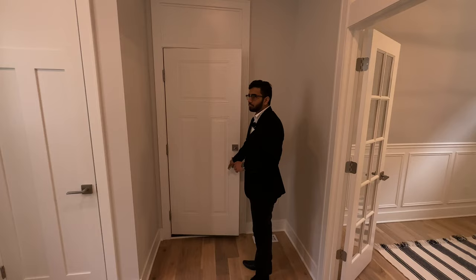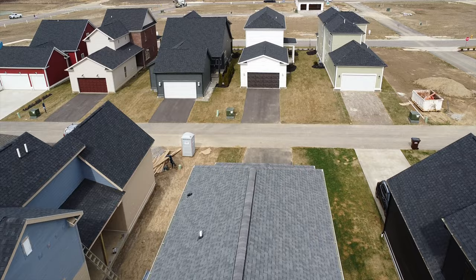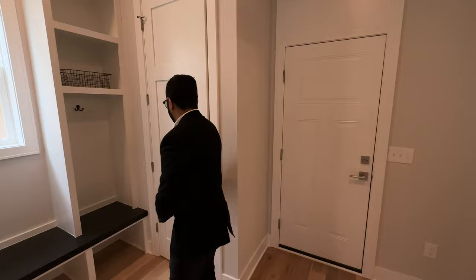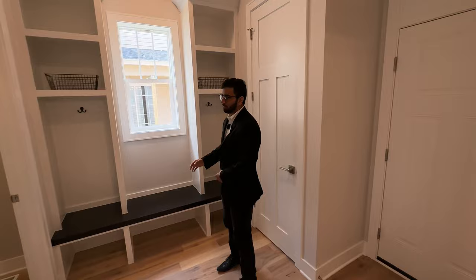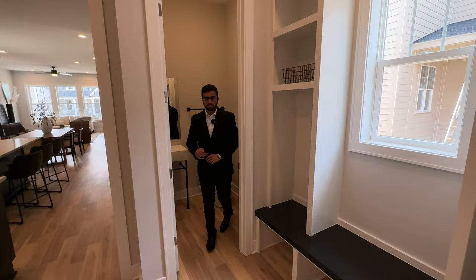Like I mentioned earlier, the two-car garage is very spacious. This house sits on an alleyway with two streets — one for the front yard and one for the garage. Back inside, we have our coat hanger, the seating area to put on your shoes, and also a powder room with a vanity setup and water closet.